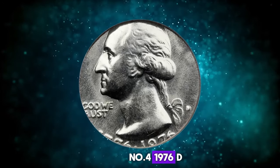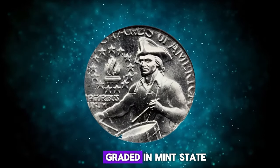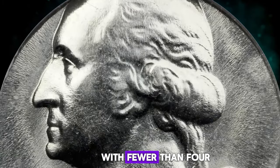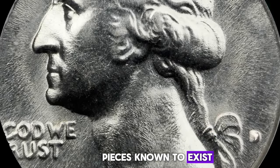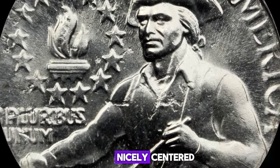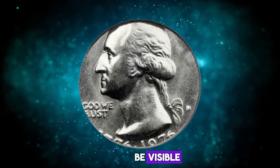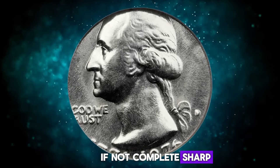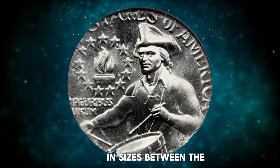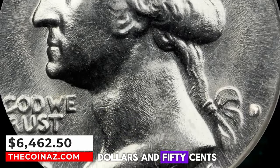Number 4: 1976 D Bicentennial Quarter struck on a dime planchet, graded in Mint State 64 by NGC. This is an extremely rare error coin with fewer than four pieces known to exist. Boldly lustrous surfaces, fully brilliant and with no marks worthy of mention. Nicely centered, but just slightly high, giving room for the date and mint mark to be visible if not complete. Sharp central detail. A visually dramatic error due to the large difference in sizes between the quarter dies and dime planchet. It was sold for $6,462.50.